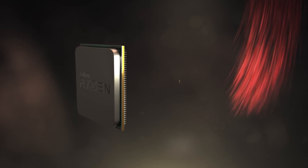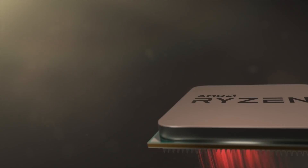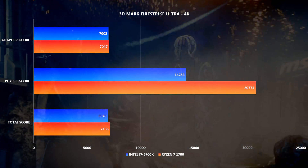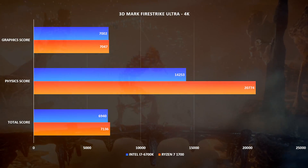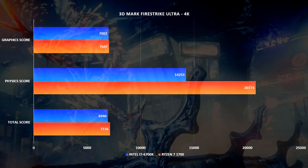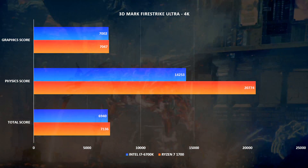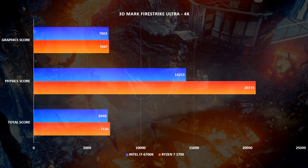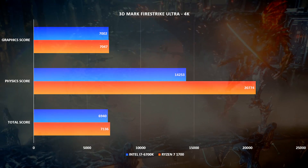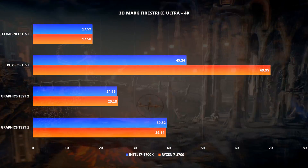The clock speeds used are simply the highest achievable with stability, so your mileage may vary. Starting with 3DMark Firestrike Ultra: the graphics score is near identical, just over 7,000 for both systems. For the physics score — which runs 32 parallel CPU simulations — the 8-core 16-thread Ryzen 7 pulled way ahead with a score near 21,000. For the total score, the Ryzen system edges out the Intel system.